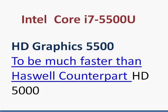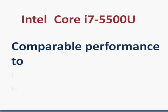That is the whole deal with Intel's Core i7-5500U. Leave a comment below and look for more information in the link in the comment section.